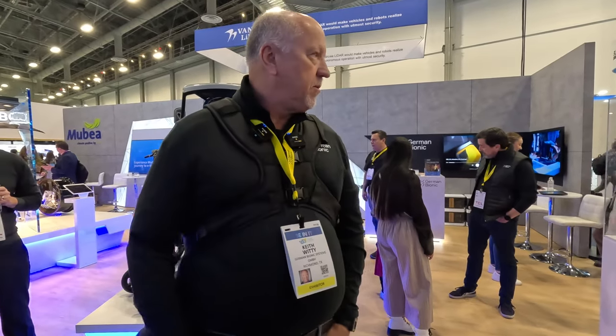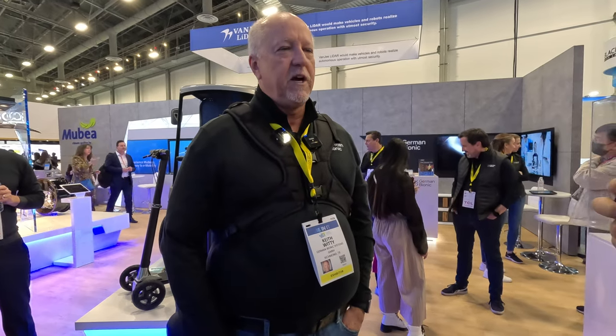Let's end with a website. Yeah, www.germanbionic.com. We've got a very good website that's been updated a lot for this show. If you want to learn more, jump on germanbionic.com. Awesome, thank you Keith.